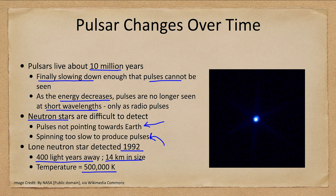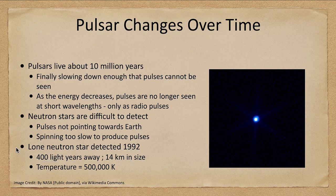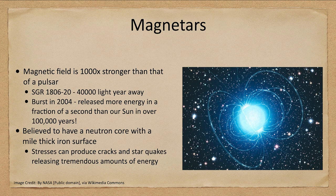One other type of related object is what we call magnetars. In a pulsar, the magnetic field is already extremely strong, but in a magnetar it is a thousand times stronger. We see from one object known as Sagittarius 1806-20, about 40,000 light years away, that it released a burst of energy — more energy in a fraction of a second than our Sun will release in a hundred thousand years.